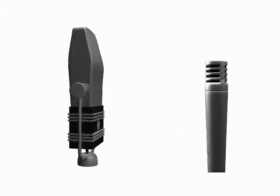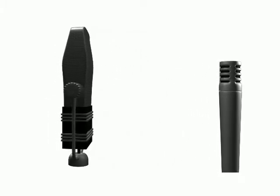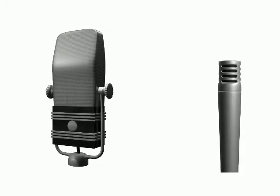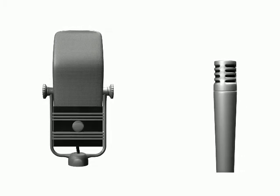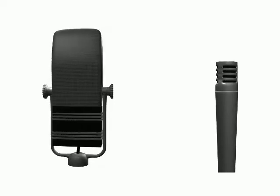Mics that use the magnetic induction principle are called dynamic microphones. This includes the moving coil and ribbon mic. However, the moving coil mic is referred to as the dynamic mic, and the ribbon as the ribbon.